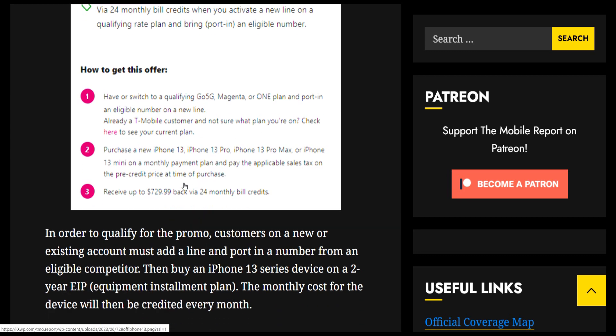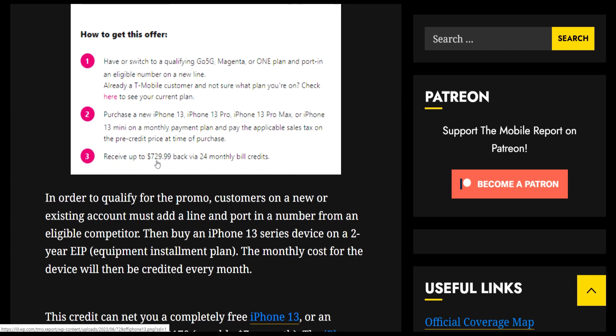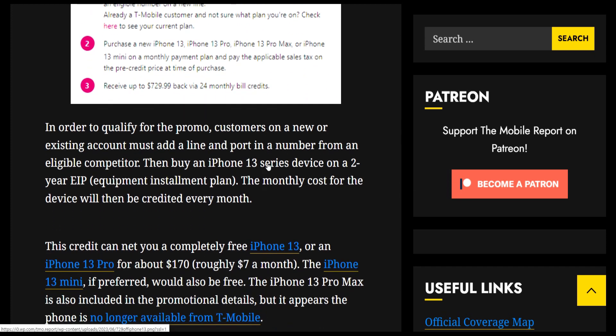You can purchase the iPhone 13, iPhone 13 Pro, iPhone 13 Pro Max, or iPhone 13 mini and receive up to $729.99 back via 24 monthly bill credits. In order to qualify for the promo, customers on a new or existing account must add a line and port in a number from an eligible competitor.